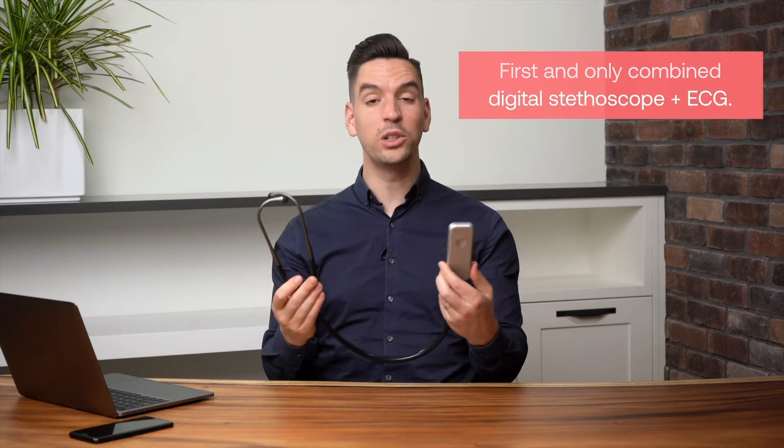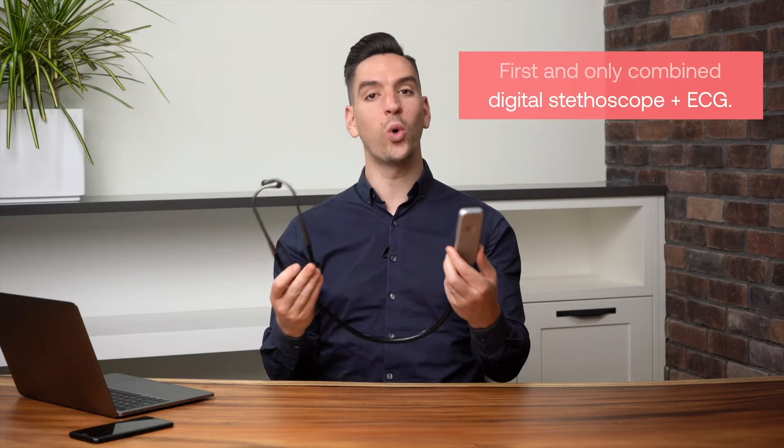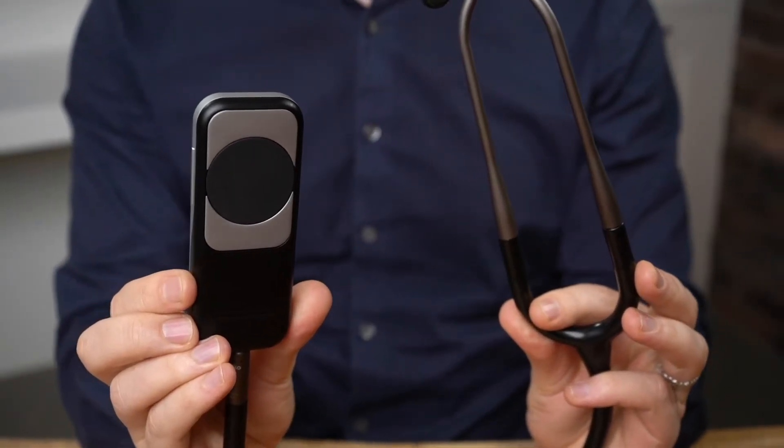The ECHO DUO is the first and only combined digital stethoscope and single-lead electrocardiogram, also known as ECG or EKG, which provides clinicians with unprecedented insight into cardiac function, all within the comfort and familiarity of the handheld stethoscope form factor.